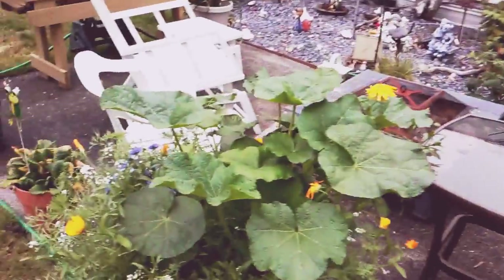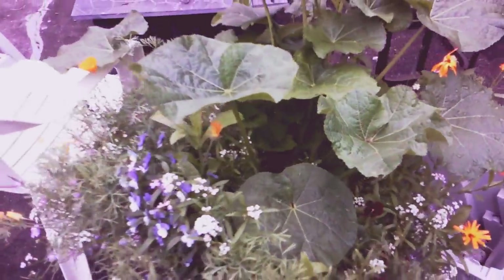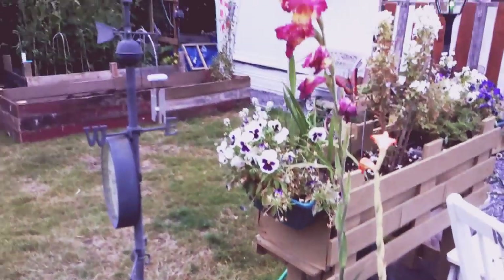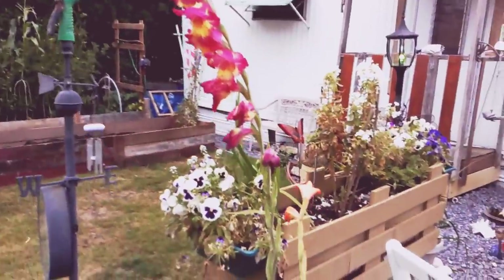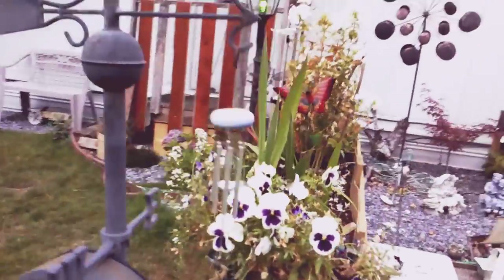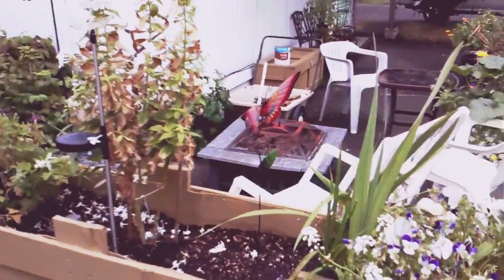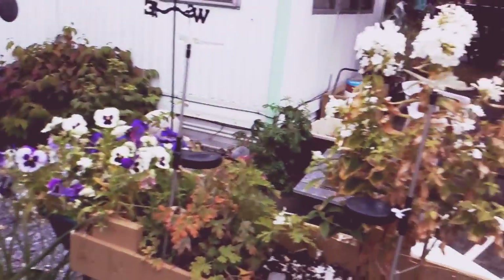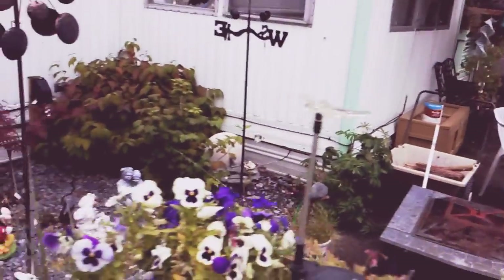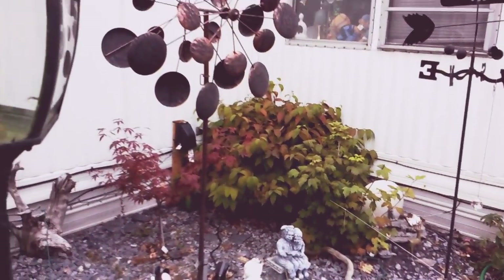These are more wildflowers — these were bulbs given to me by a friend, they're doing very well, towards the end of their cycle. This is the planter box that I over-planted, which is why everything is brown, but I've thinned it out and they're starting to come back.